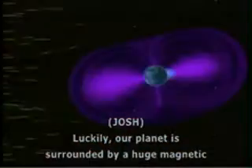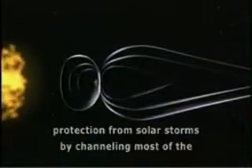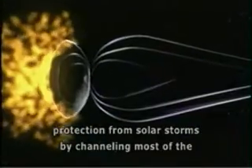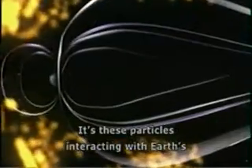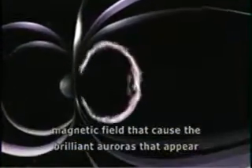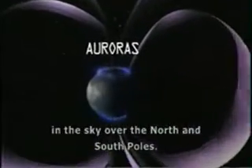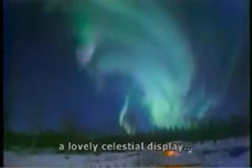Luckily, our planet is surrounded by a huge magnetic field that extends outward into space and gives us some protection from solar storms by channeling most of the energetic particles toward the magnetic poles. It's these particles interacting with Earth's magnetic field that cause the brilliant auroras that appear in the sky over the north and south poles. But beautiful as they are, not all the energy ends up in a lovely celestial display.